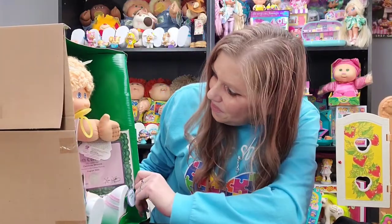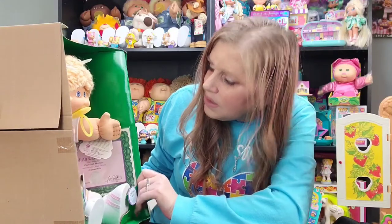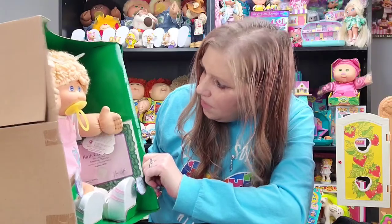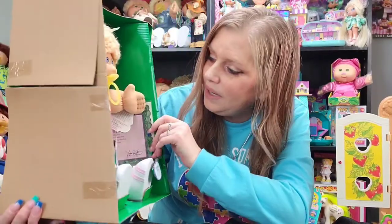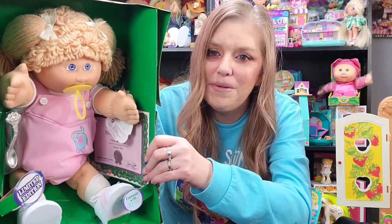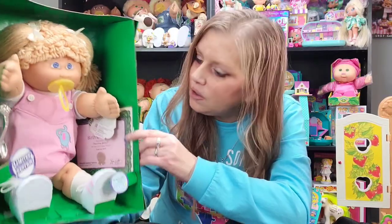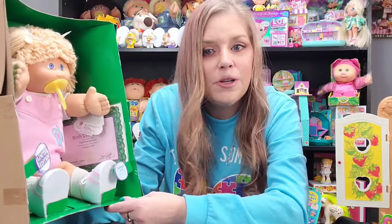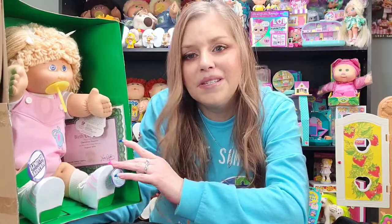This cute little girl has eyes that are like a purplish blue — she's just too cute. I love the Patsy face kids, so I had to get her. I'm very happy with her, but she's gonna stay in her box because she's very special and she came to me like this. Don't worry, she still gets displayed — she just stays in the box.